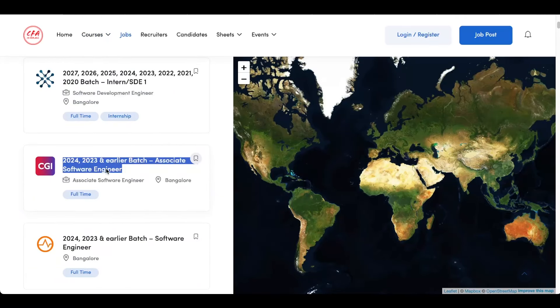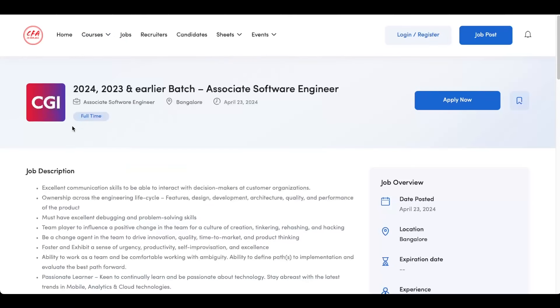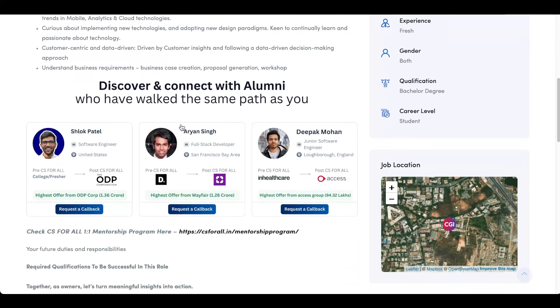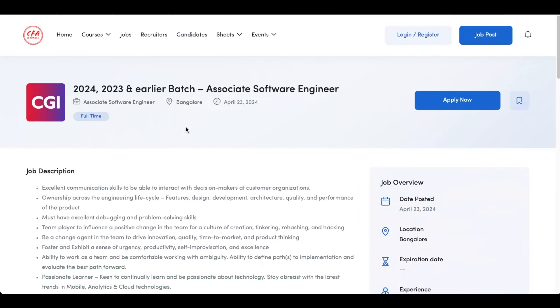The next opening is from CGI — this is the second last opening. The 2024, 2023 and earlier batches are eligible for this associate software engineer role and it's based in Bangalore. Check their requirements, and if your skills align, click on apply now and submit your application.